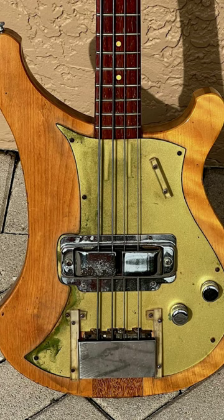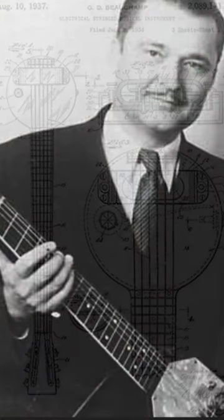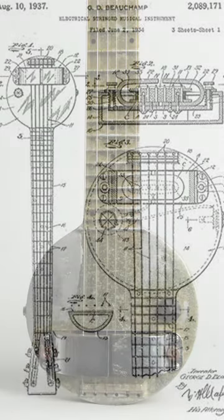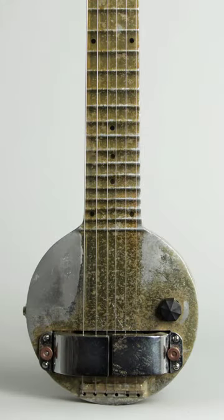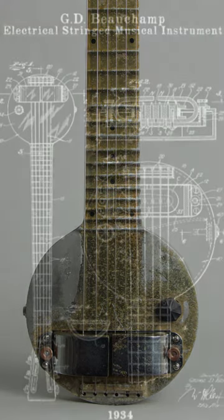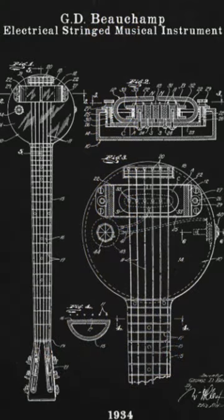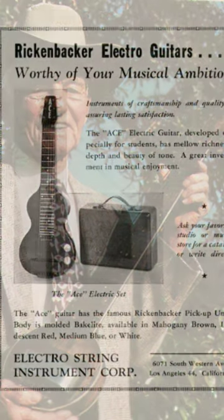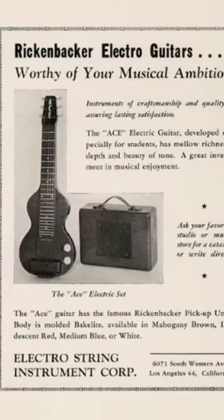The Rickenbacker bass was first created in the early 1930s by George Beecham and Adolf Rickenbacker. Beecham, a musician and inventor, had been experimenting with electric instruments and came up with the idea for a frying pan lap steel guitar, which he called the Pagan. Rickenbacker, a businessman, saw the potential in Beecham's invention and provided the funding to mass produce it under the company name Electro String Instrument Corporation.